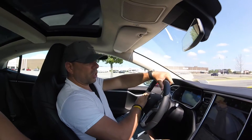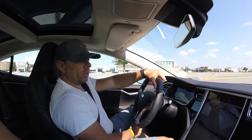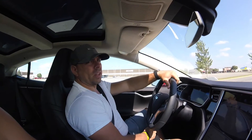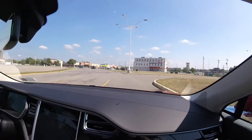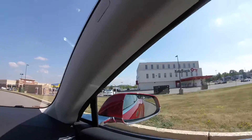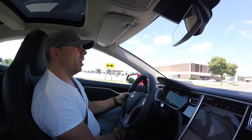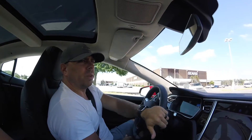We're on our way to the supercharger — it says Buffalo, New York, but it's more like the Williamsville/Amherst area. Here's us driving up to where the superchargers are. You can see the supercharger there — there are already two Teslas plugged in. We're going to go ahead and plug in and take a video of the actual supercharger.